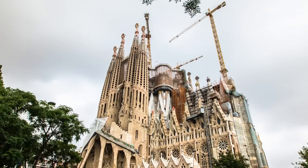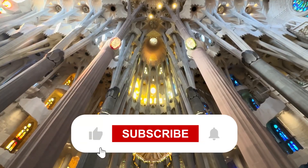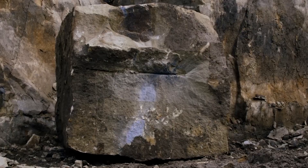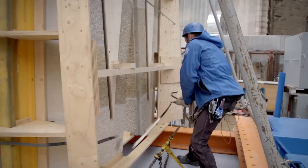Soon the world will see the Sagrada Familia exactly as Gaudi envisioned. What do you think of this project? Let us know in the comments below. If you want to see more updates on incredible construction projects around the world, subscribe, hit the like button, and turn on notifications so you never miss a video.